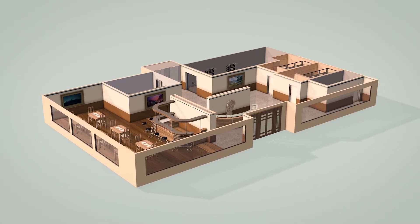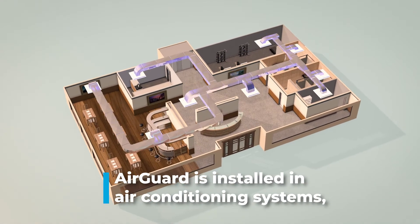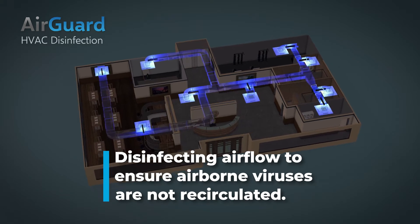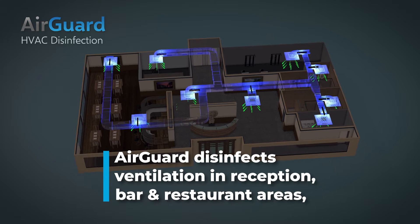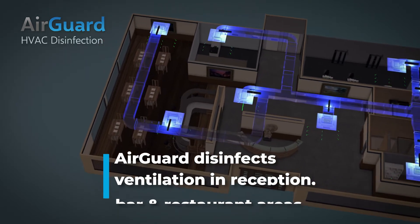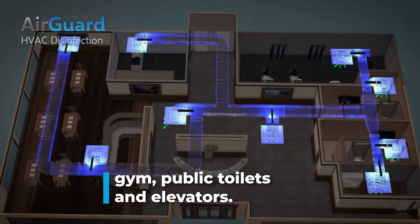In a hotel lobby environment, OTSA's AirGuard is installed within the air conditioning systems, disinfecting the airflow to ensure that airborne viruses are not recirculated. AirGuard disinfects ventilation within reception, bar, and restaurant areas, gym, public toilets, and elevators.